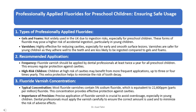Fluoride varnish should be applied by dental professionals at least twice a year for all preschool children, ensuring regular protection against cavities. Children at high risk of cavities may benefit from more frequent applications, up to 3 or 4 times yearly, for extra protection to minimize the risk of tooth decay.